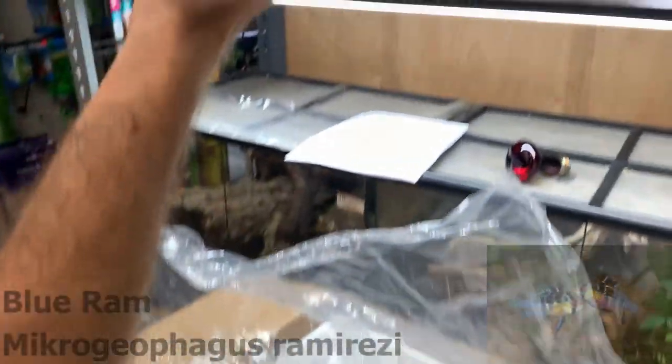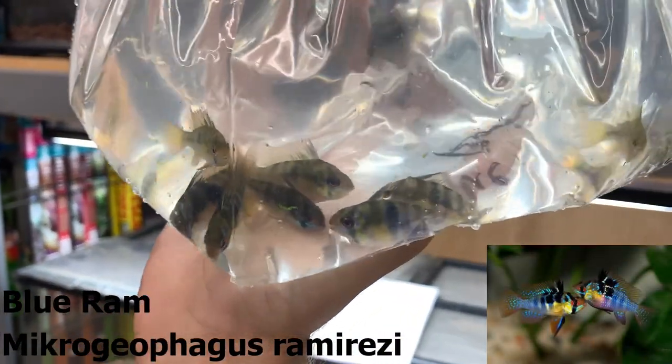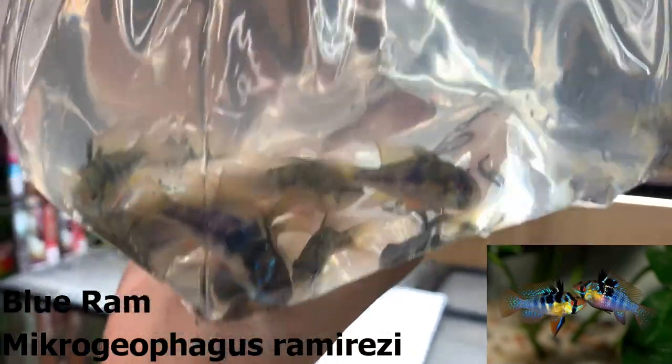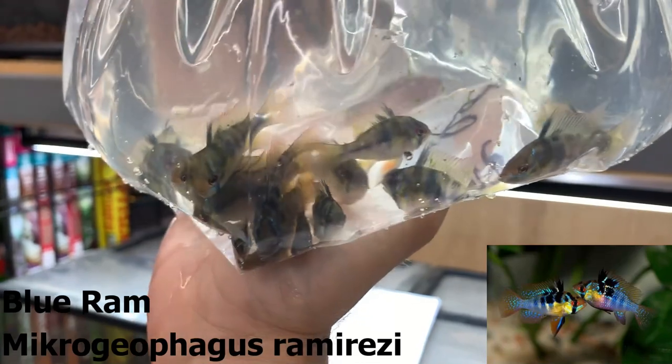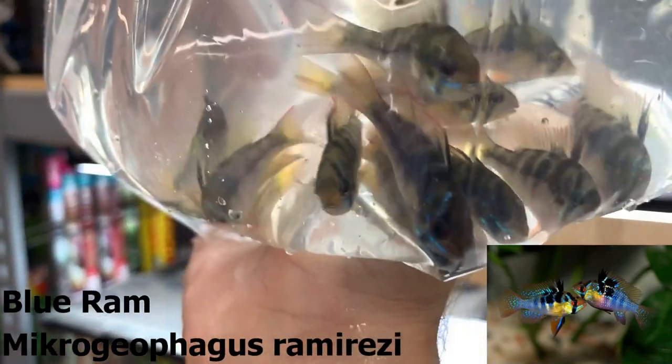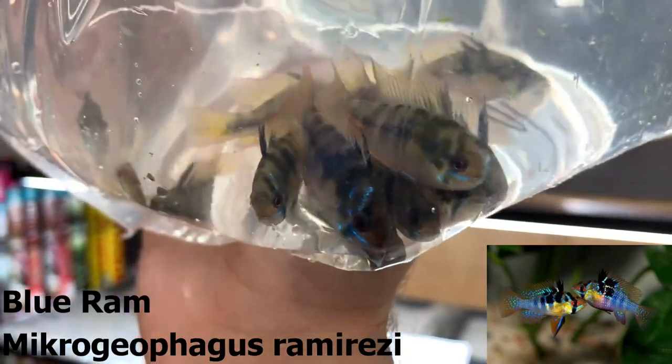These are just the regular blue rams. You've obviously heard about the German blue ram, which is really just a line-bred variant of these guys. These guys are still really nice — you can see some of the males with their coloration starting to come through. They'll look really good once they've settled in.